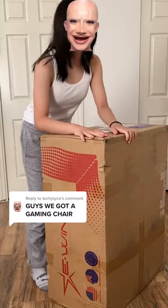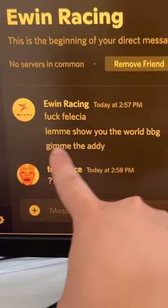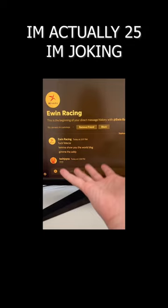Guys, we got a free gaming chair. A gaming chair company saw the chair I was sitting on, called her trash, and told me that they wanted to show me the world of baby girl. What? What? I'm 13!